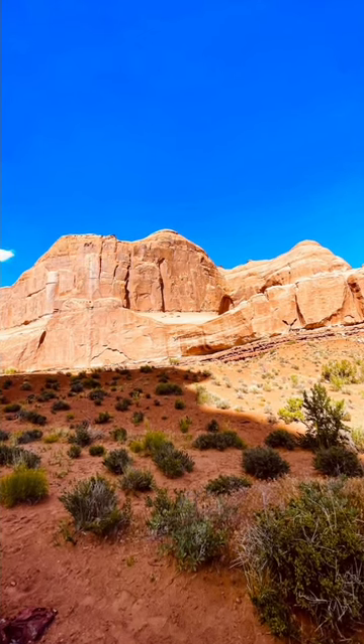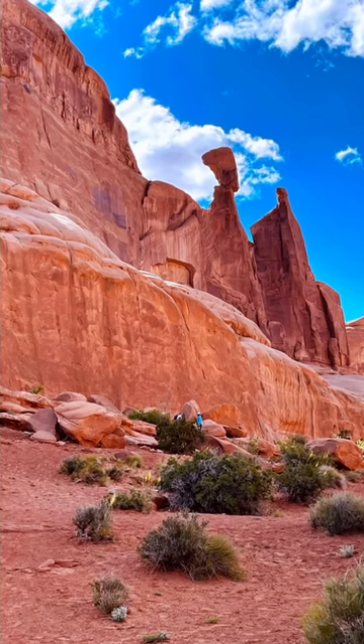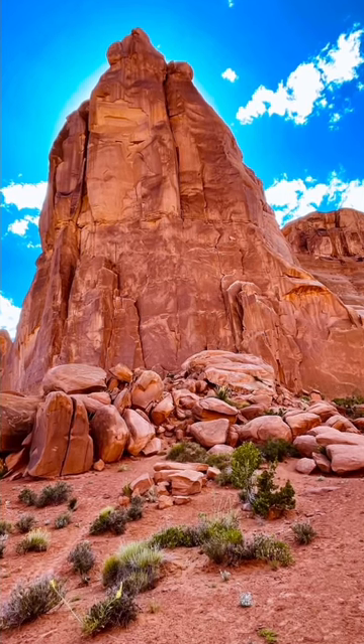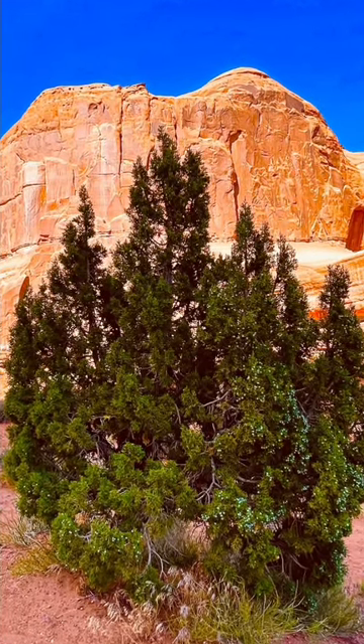Arches National Park is primarily known for its incredible natural arches, which are formed through the erosional processes of wind, water, and ice. These arches come in various shapes and sizes, ranging from delicate, slender arches to massive, imposing ones.